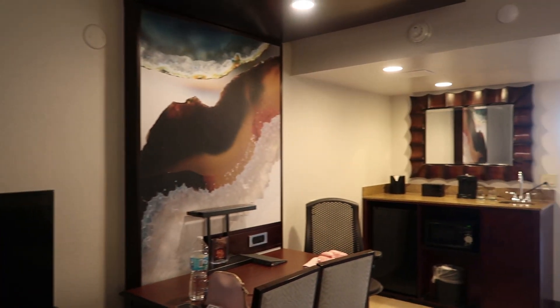Hello and welcome to our Embassy Suites by Hilton on International Drive one-bedroom suite tour. As you come in through the front door you're greeted by this lovely open plan area.